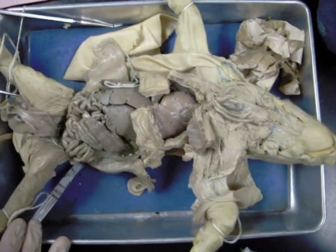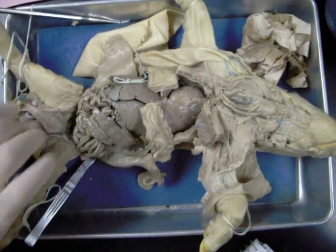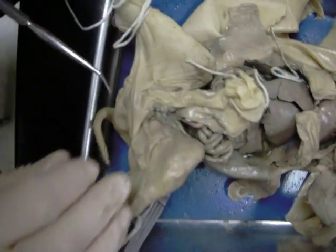Here we have day two of the fetal pig dissection, looking at the thoracic and abdominal cavities. We'll try to take this out better so we don't skip anything. Last time we did find the anus — I can't expose it because he's tied down, but it's down there.